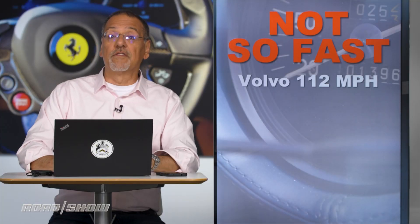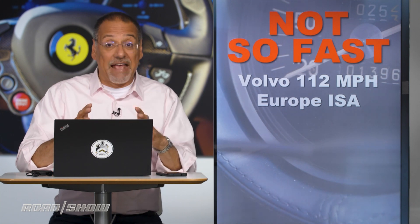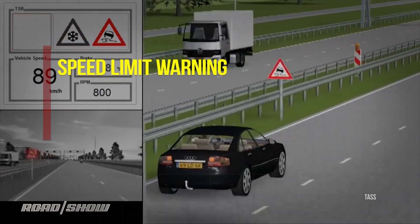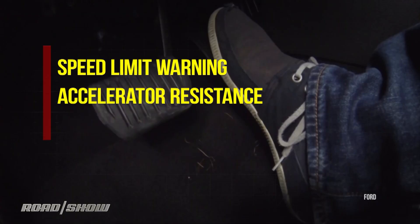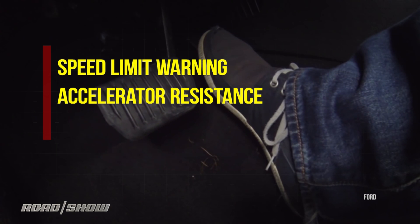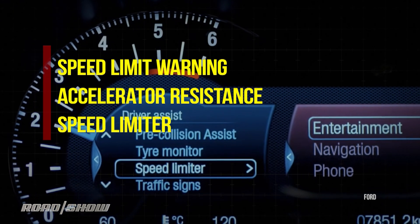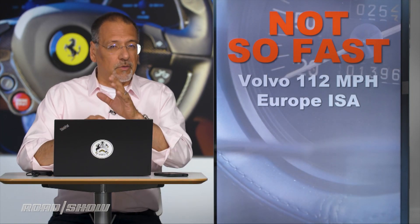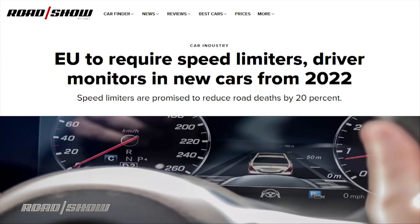The EU has something called ISA — Intelligent Speed Adaptation. It's actually a basket of available technologies. The first level is a warning, simply telling you you're above the speed limit. The next level is an accelerator pedal design with significantly increased resistance if you try to speed — you've got to lean on that thing. And third is a limiter that simply keeps the car from speeding. The EU is on track to require all new cars to have an amalgam of those three traits by 2022.